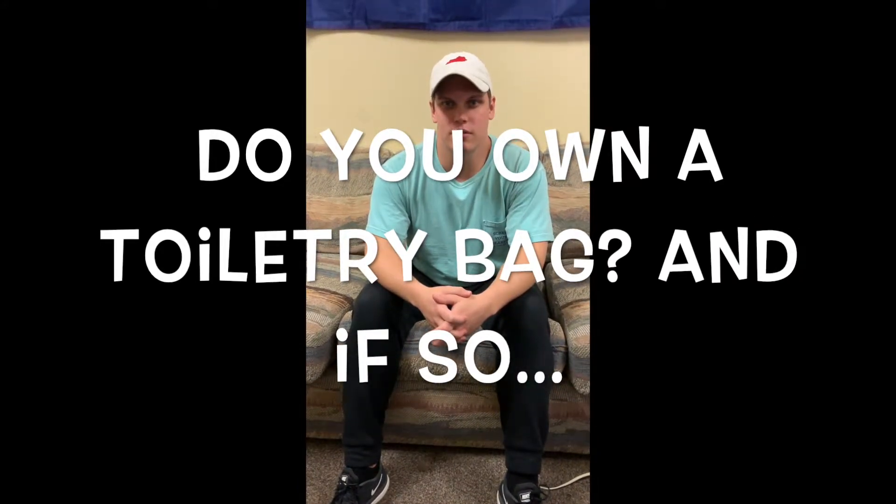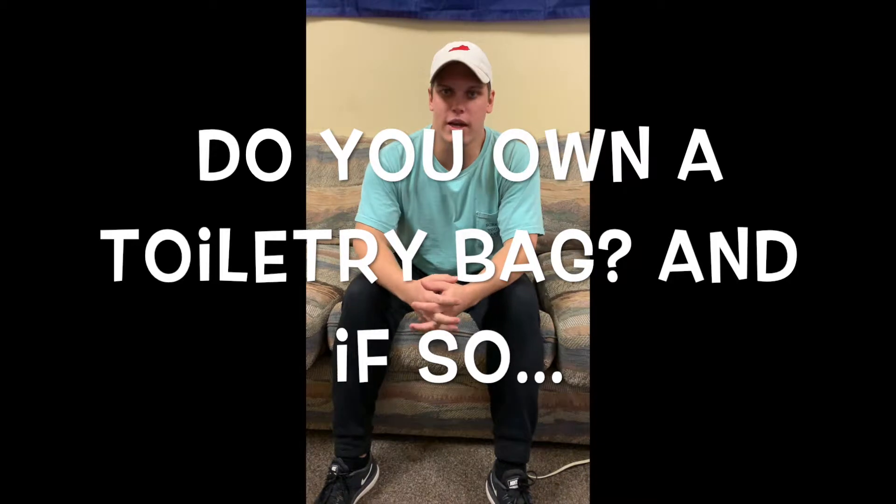And where did you get it and is it personalized in any way? Yes, I got it as a graduation gift from my mom and it is monogrammed. And what are some things that you put into your toiletry bag? Generally just stuff I'd use to spend the night at a friend's house — like deodorant, toothbrush, contact lens case, and such.